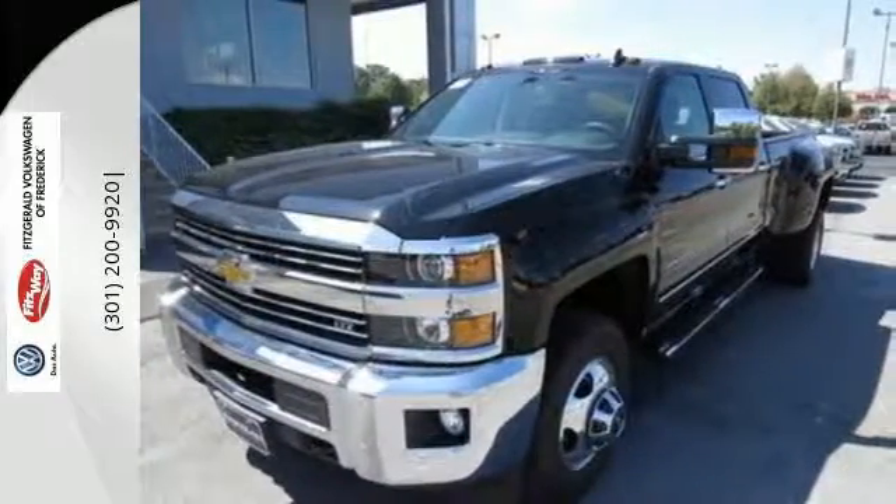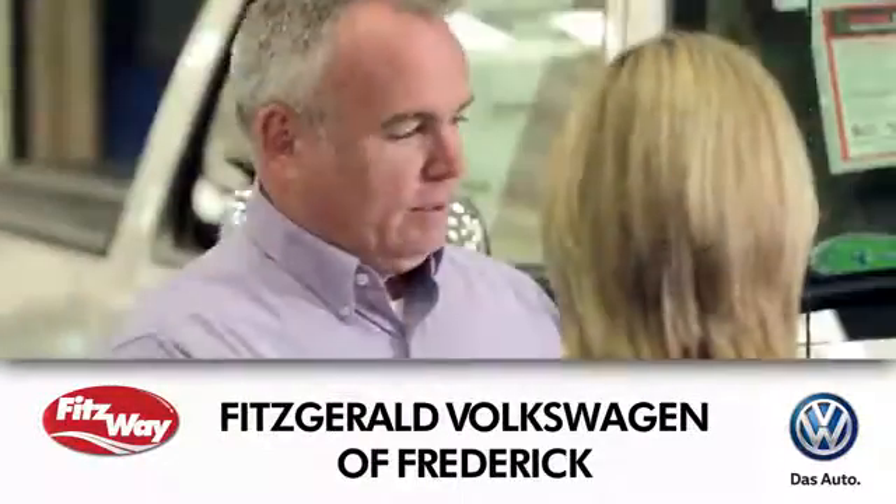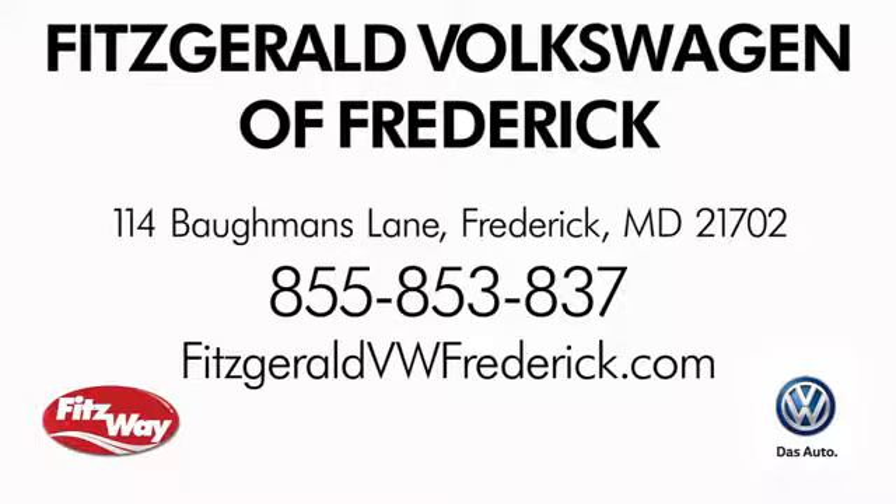Come see it today. Welcome to Fitzgerald Volkswagen of Frederick, where our business philosophy is to treat you the Fitz way. Experience it for yourself. We're conveniently located at 114 Baumann's Lane in Frederick, Maryland.